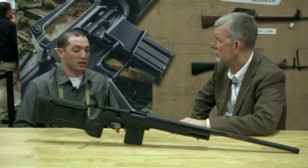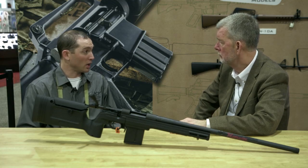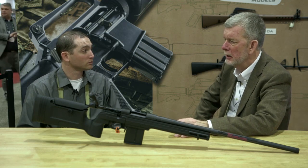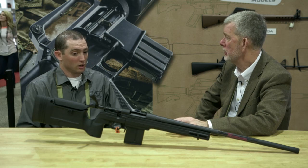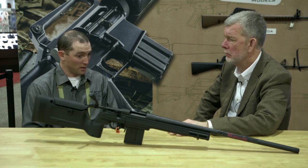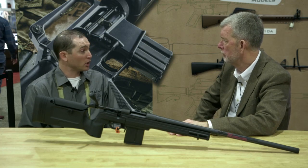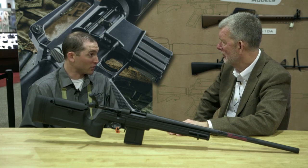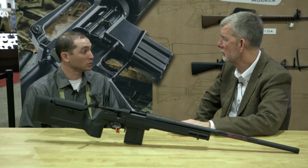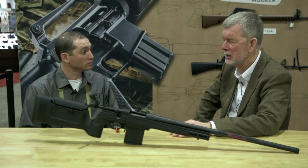The great thing about the build process is you get to build a rifle to suit your needs — whether it's hunting, target shooting, or a hybrid. There's a lot more aftermarket stuff available for the Howa action than ever before. Scope mounts and stocks are all over the place. You'd be hard-pressed to walk the floor today and find a manufacturer that doesn't make something for Howa. So doing a build on one of these barreled actions is something pretty much anybody can do.